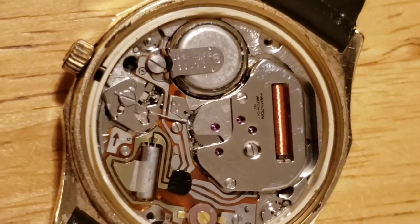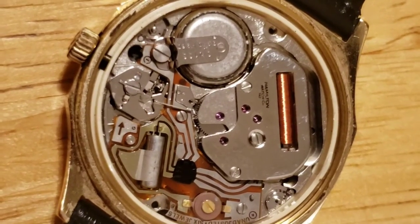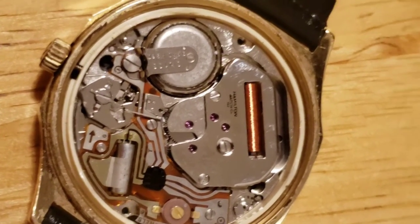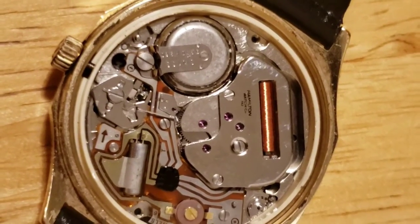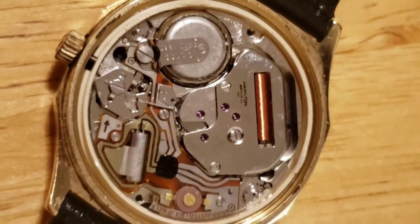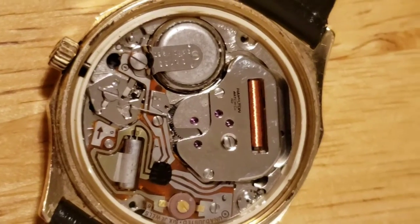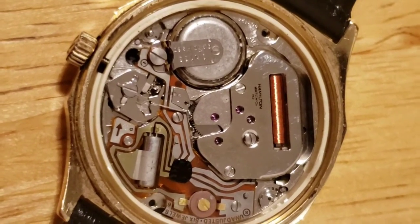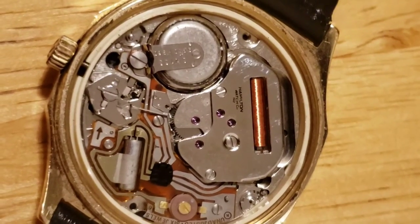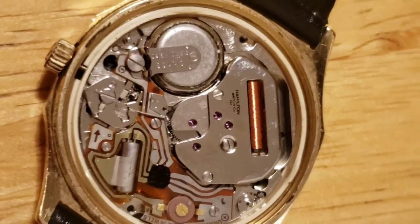Looking at this movement, it's much different looking — much more electronic looking. It's because this watch is powered by a battery, whereas the other two were powered by hand-winding a spring. This is very different, very old, but still very cool.